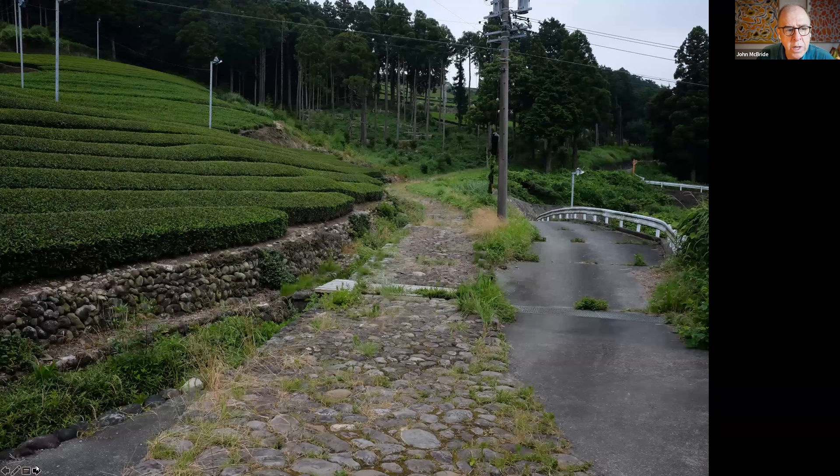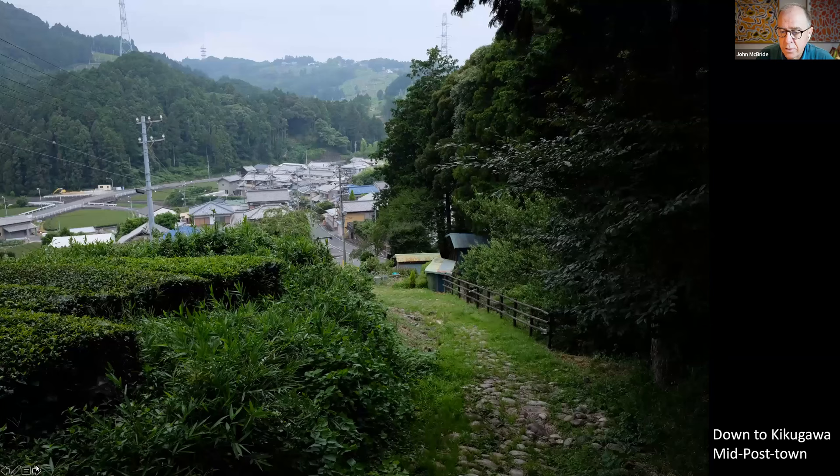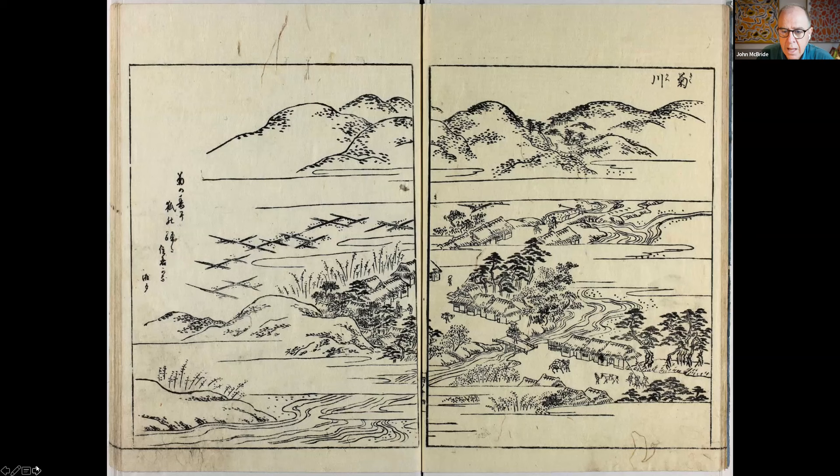We enter into the tea plantations of Shizuoka prefecture — very famous, established to employ unemployed samurai at the end of the Edo period. And into Kikugawa, literally Chrysanthemum River post town. You can see quite clearly the dog leg in the Tōkaidō, which was protective of the town. In our guide we've made our way down the cobblestone Tōkaidō and then enter this intermediary post town, with two river crossings of the Kikugawa River visible.